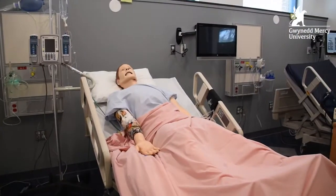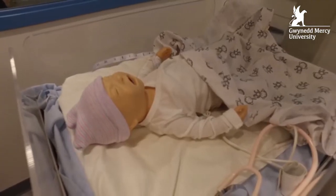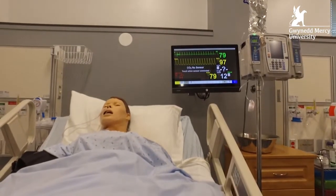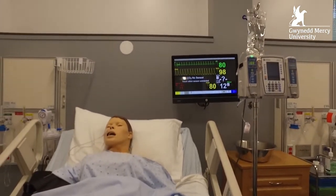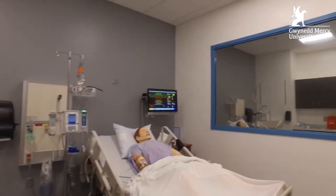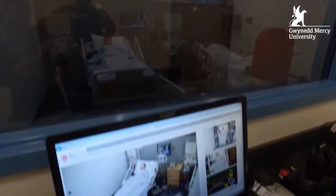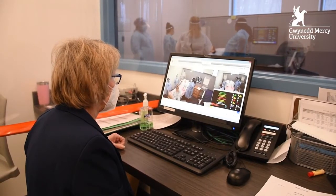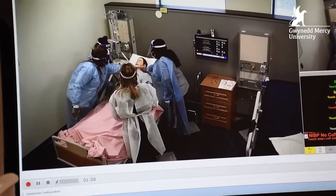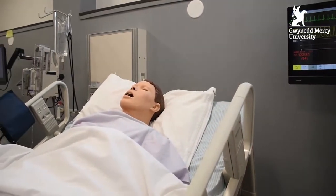Across the hall from the Nursing Skills Lab is our recently renovated Nursing Simulation Labs. This is probably every nursing student's favorite spot in McGuire Hall. The SimLabs are equipped with the latest simulators that mimic live patients and provide GMercyU nursing students with the tools needed to gain hands-on experience in a comfortable, risk-free environment. The Advanced Video System enables students to get real-time feedback on their care techniques from professors who are experts in the field. By the time students participate in clinicals, they have a deeper understanding and the confidence needed to work with live patients.